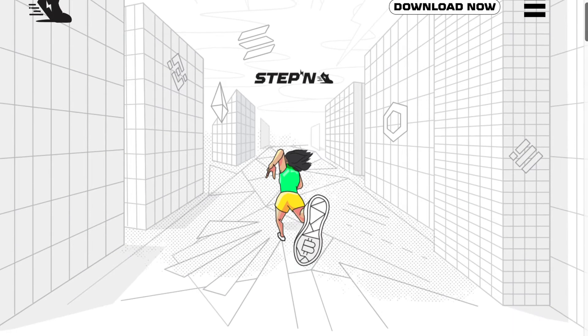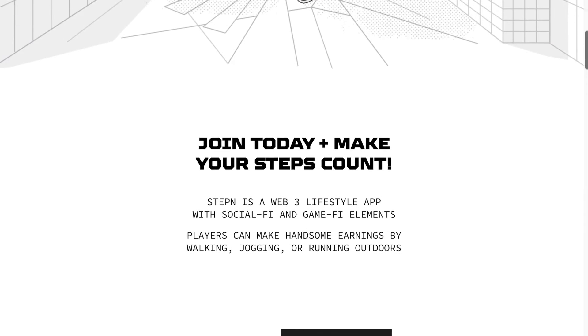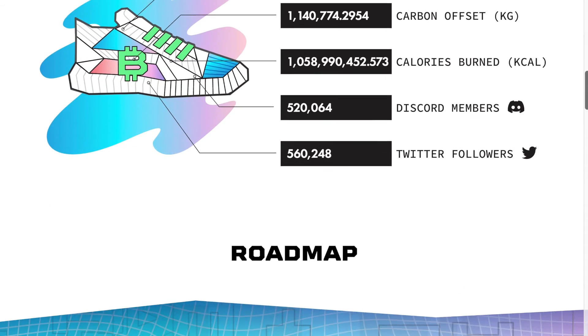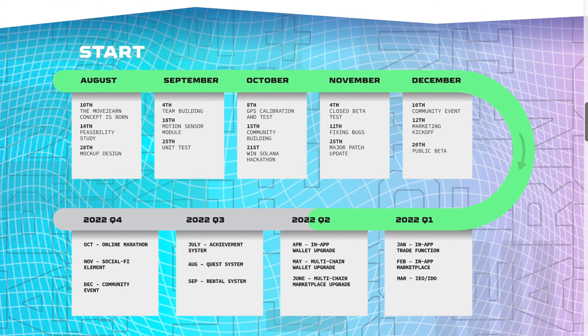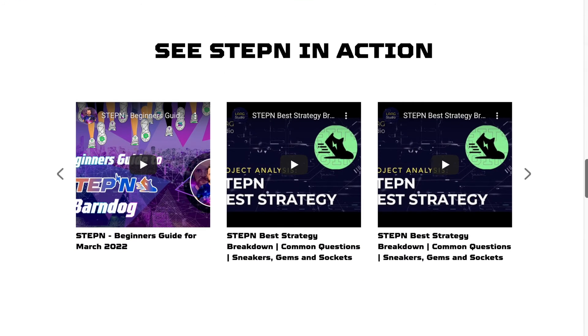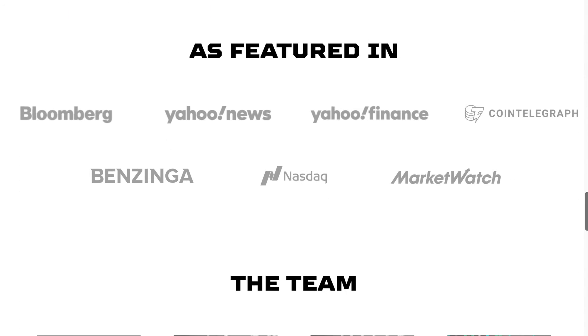Let's take a closer look at the STEPN project. STEPN is a Web3 lifestyle app with inbuilt GameFi and SocialFi elements. Users equipped with NFT sneakers walk, jog, or run outdoors to earn crypto, which can be used to level up and mint new sneakers. STEPN aims to nudge millions towards a healthier lifestyle, combat climate change, and connect the public to Web 3.0. STEPN is definitely worth your attention.